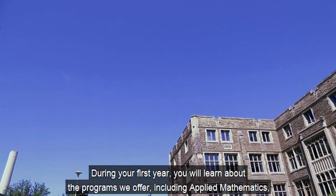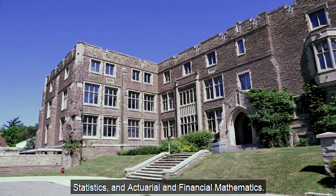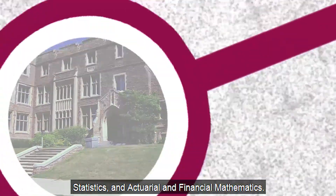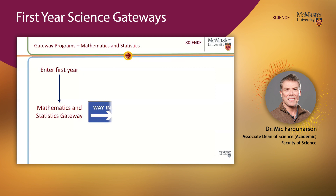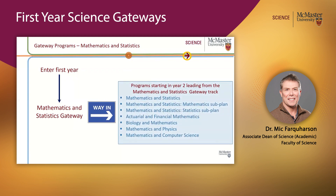Your first year mathematics and statistics experience lays the foundation for upper level mathematics and statistics courses and many honors programs. During your first year, you will learn about programs we offer, including applied mathematics, statistics, and actuarial and financial mathematics. And again, this gateway leads naturally onto programs that start in Level 2.